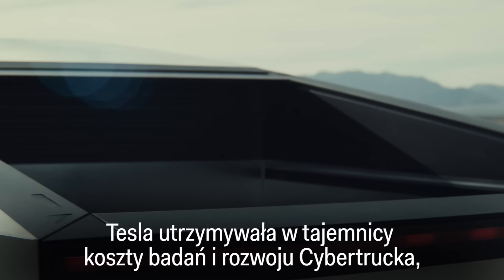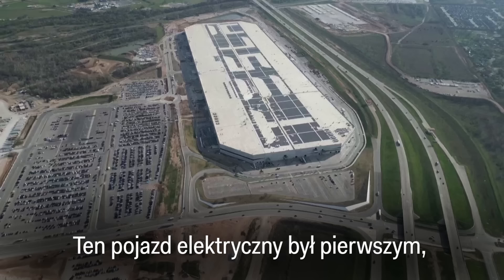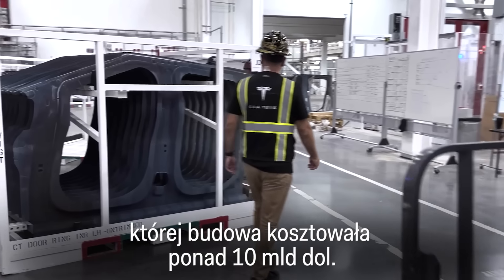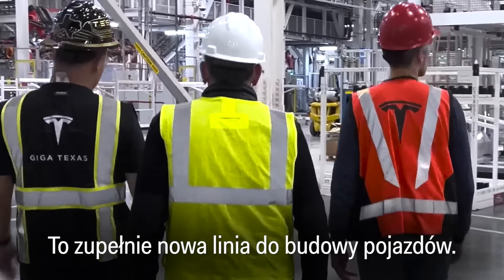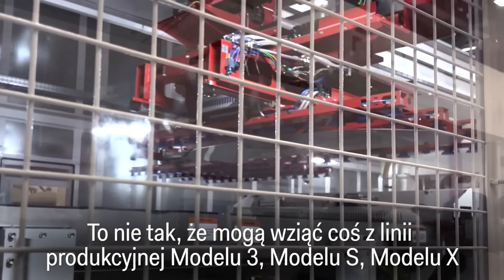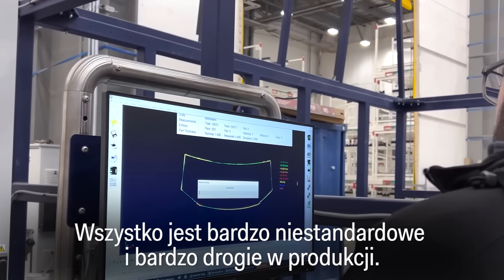Tesla has kept the research and development costs of the Cybertruck under wraps, but company-wide R&D spending shot up in 2023. The electric vehicle was the first to be built at Tesla's brand new Gigafactory in Texas, which Musk said costs more than $10 billion to build. It's a whole new line — every single bit of it seems like a very expensive input. It's all very custom built and very expensive to make.